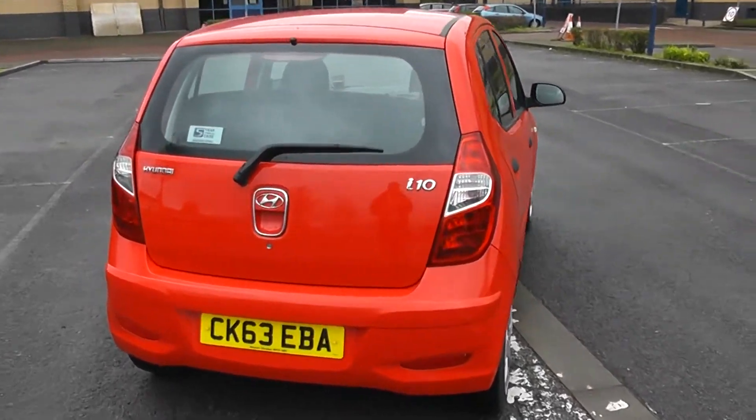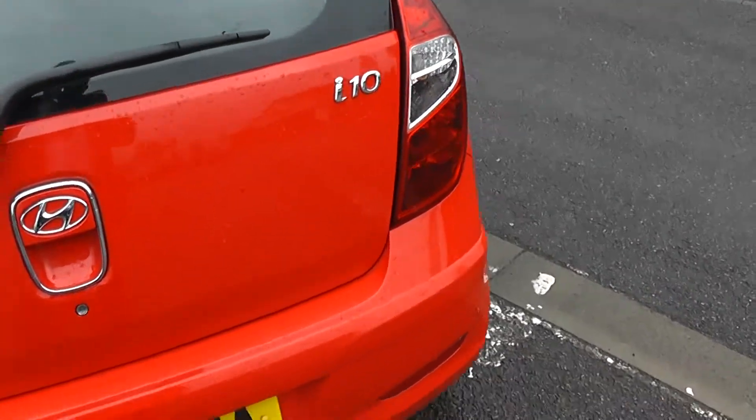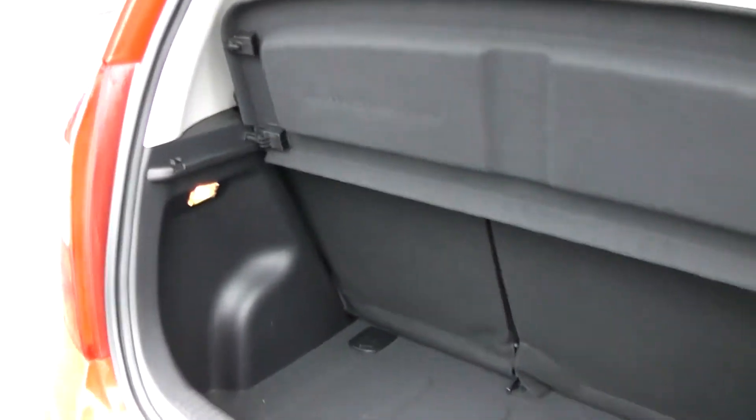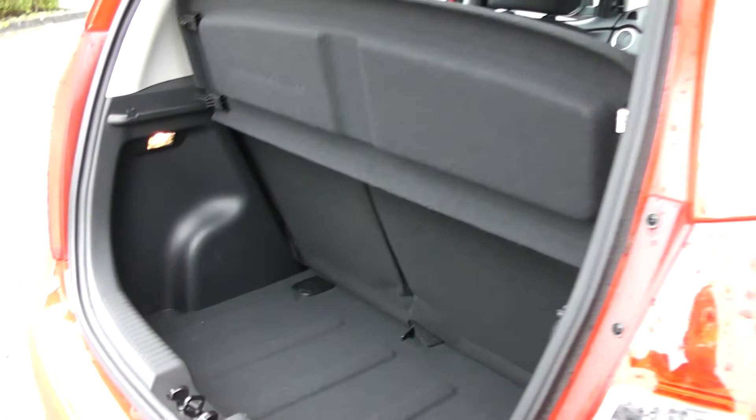This car will come with the remainder of the five-year Hyundai Unlimited Mileage Warranty. There's good boot space with a 60-40 split rear seat, should you need to fold that down to get some longer items in.